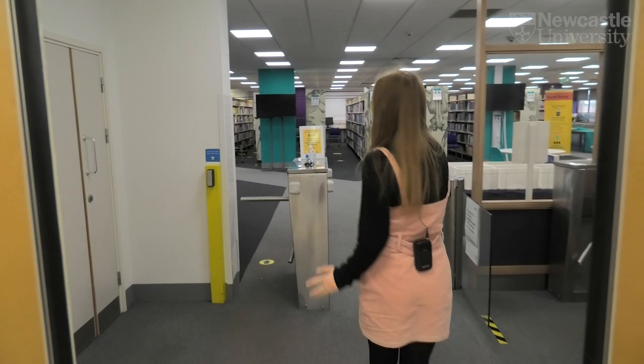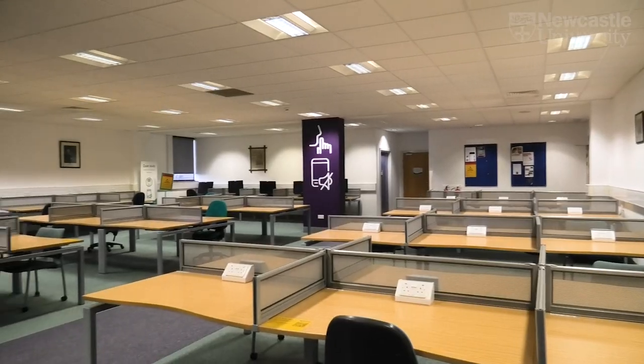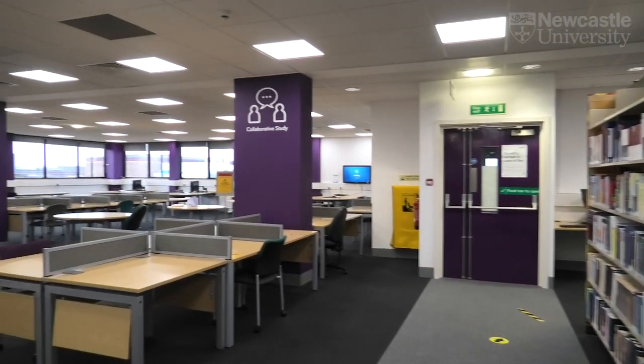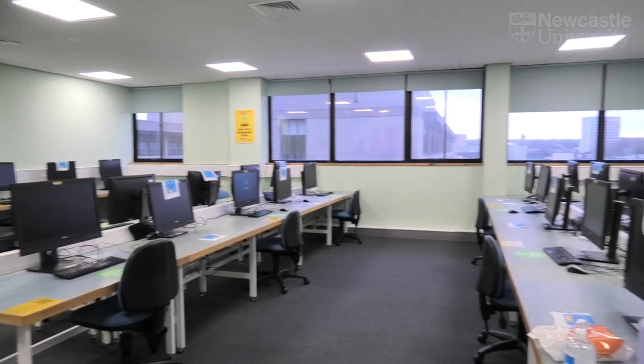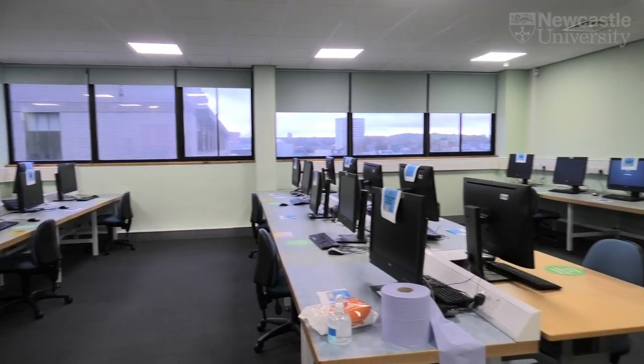This is the Walton Library, one of four libraries here on campus. It is specifically for the use of medical science students. In the Walton Library we've got several different types of study spaces: quiet study, silent study, as well as collaborative study. You can book to share a room with your friends, relax in the snug, or use our IT clusters.